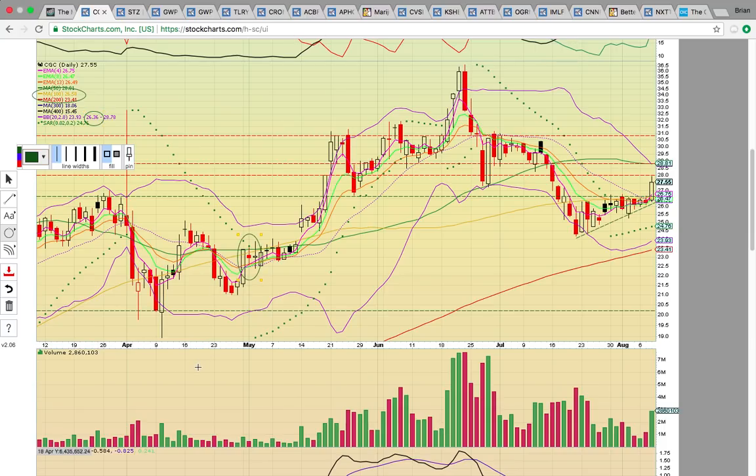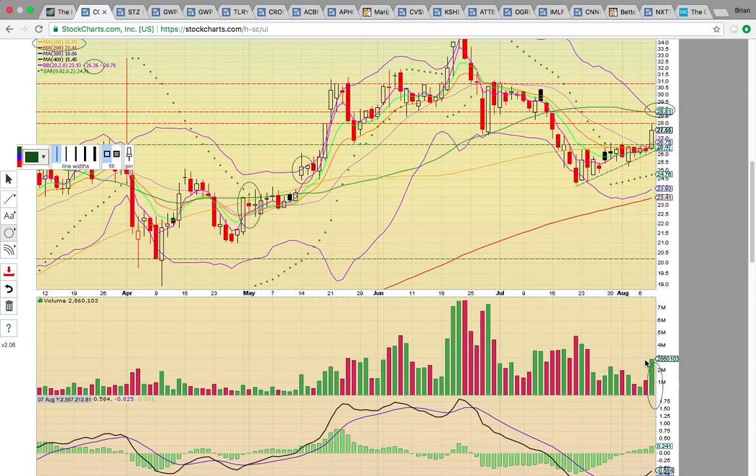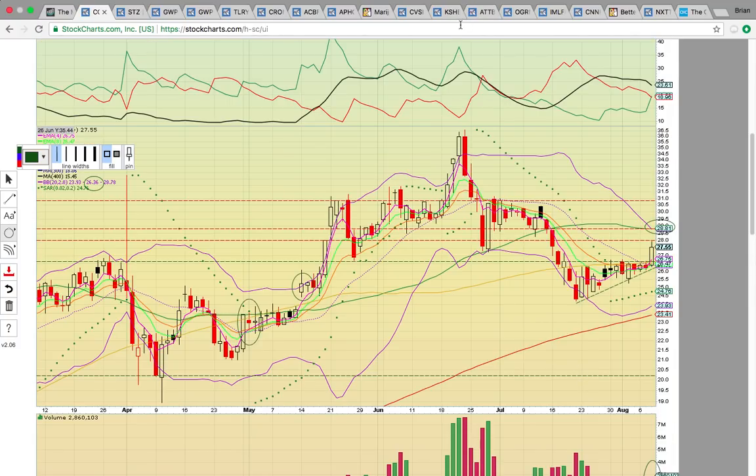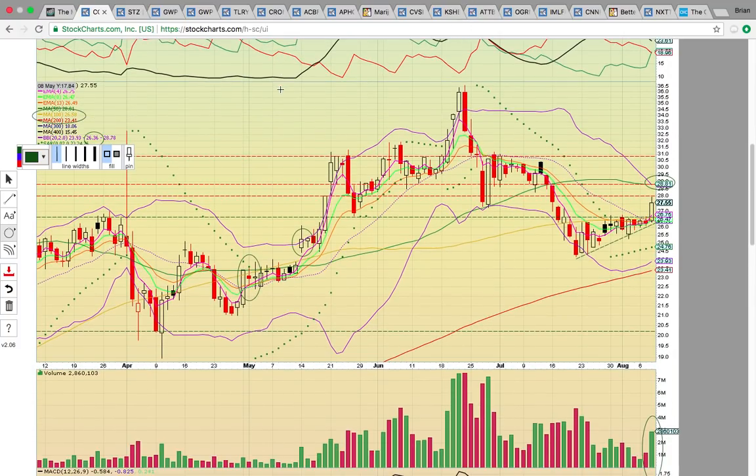Looking back in May heading into April, once the middle Bollinger Band turned into support, it got a nice run going. What we're looking for now is a break above 28 and a run up to the 50-day simple moving average at 28.81 — that's the big key level to break. Notice the nice volume spike and bullish crossovers. If Canopy Growth does well, it should help elevate the other stocks in the sector.